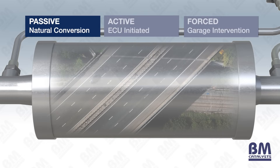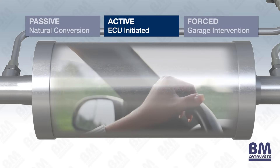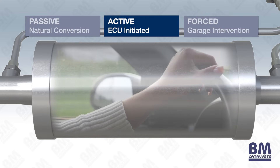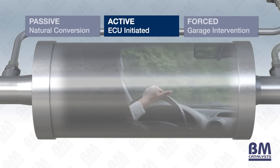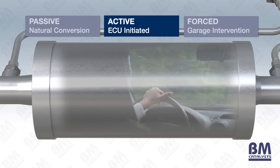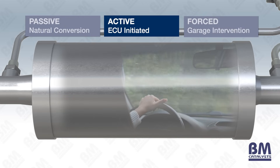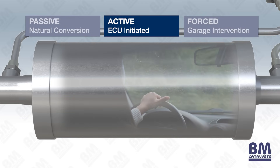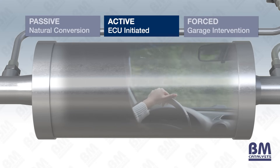Active regeneration is an ECU-led process initiated when the amount of soot gathered in the DPF reaches a predefined level, often less than 50% of the total capacity of the DPF. Typically, once the level is reached, the engine management system triggers a process of post-combustion fuel injection to increase the temperature of the exhaust, initiating the regeneration process.